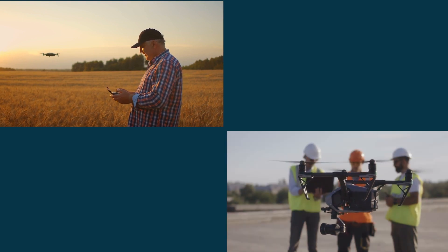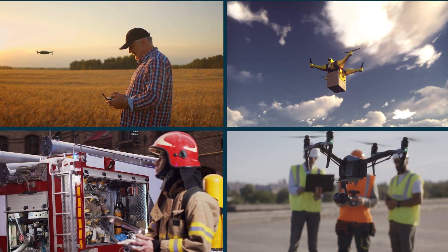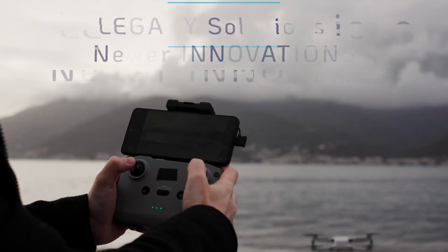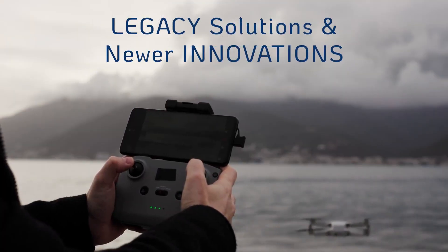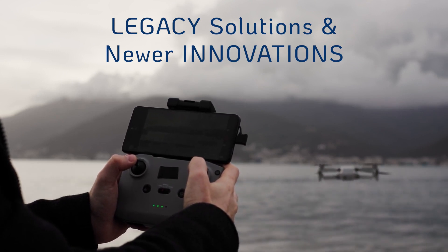With increasing drone proliferation, there's a growing need for counter-drone detection technologies to address security and safety concerns. Counter-drone detection options include legacy solutions and newer innovations. Let's review each and look at relevant considerations.